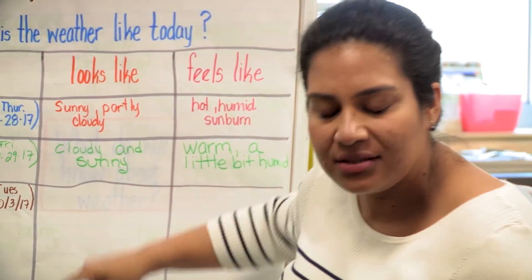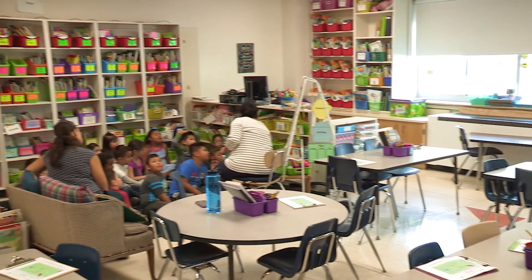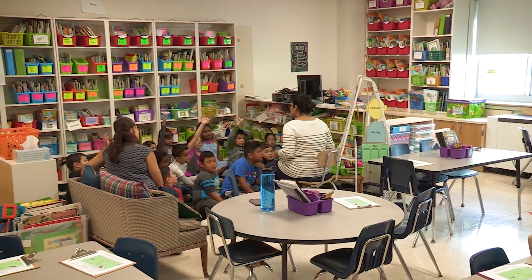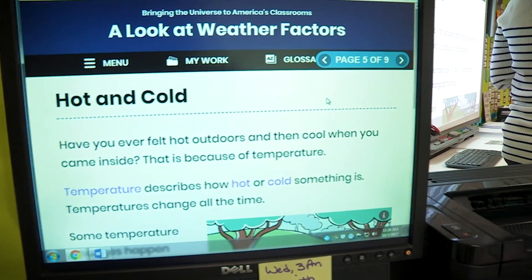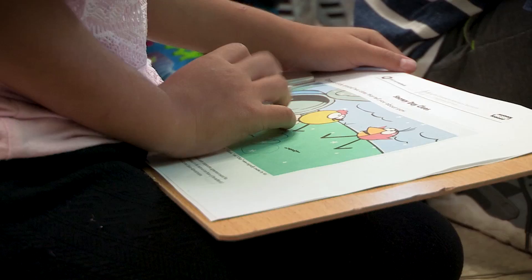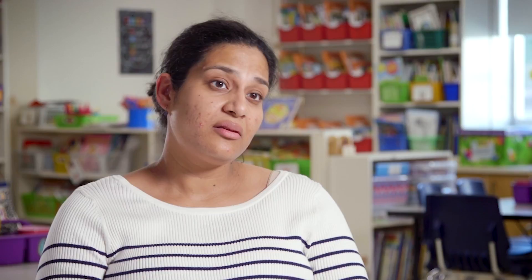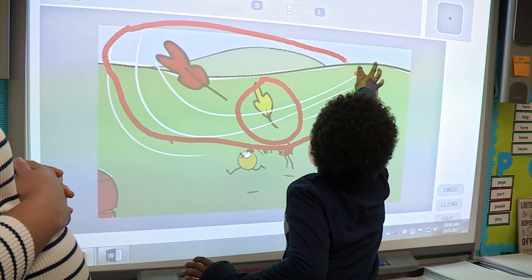My class is made up of 22 students. About half of them are either ELLs or students with needs. Media increases the level of accessibility to the content that we're trying to teach. I think it really helps students that aren't understanding the language as well, because it has that visual that ties in with the language.